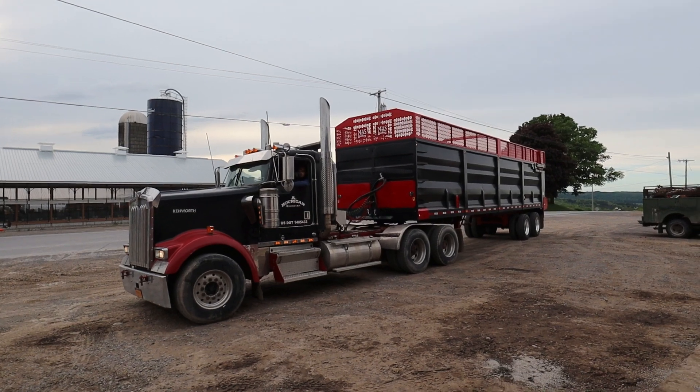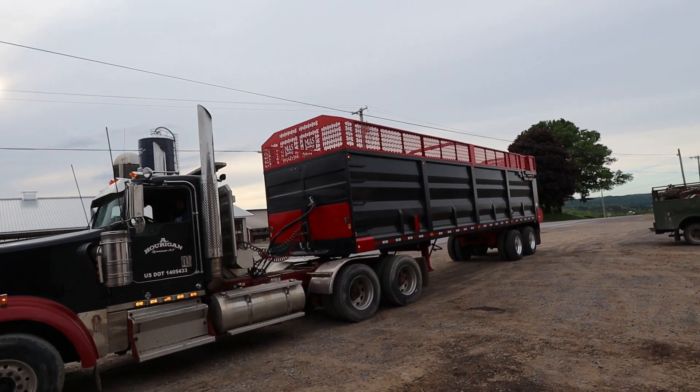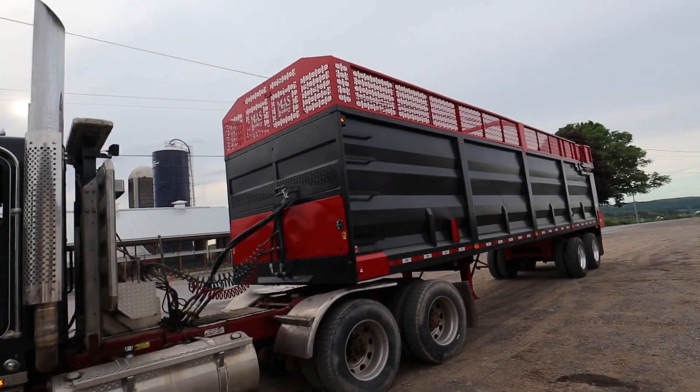Jared's going to try this operation on the W-900. We're going to go over a couple of things here. Go ahead, Jared.